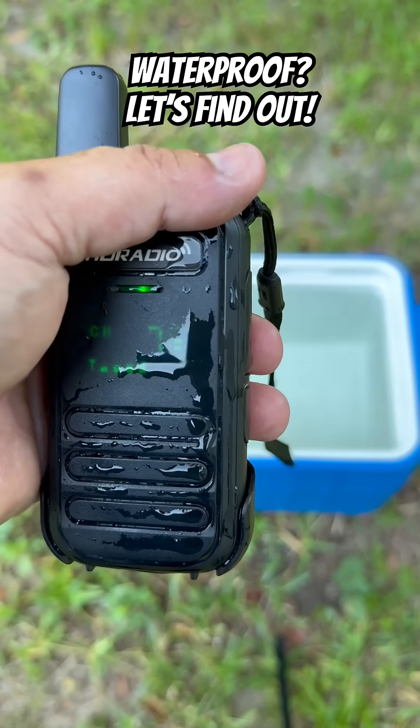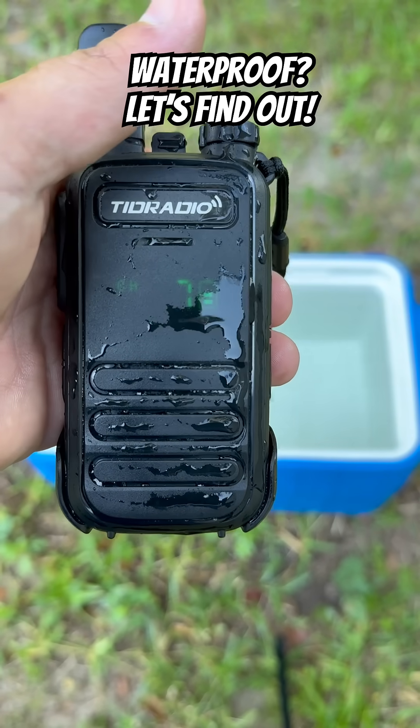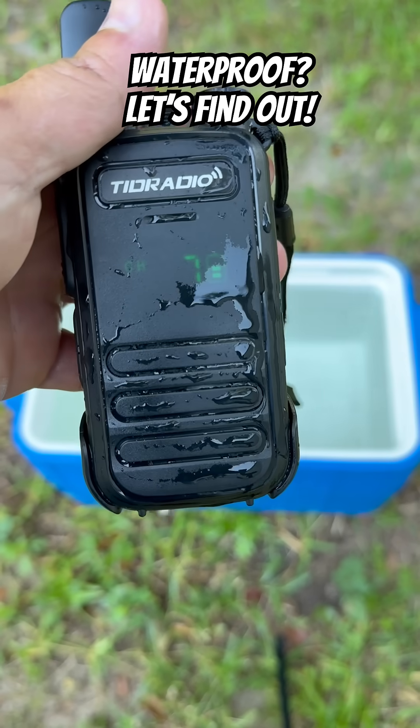Radio test, test, test. Sounds like it's got a little bit of water in the speaker. Let's shake it out.